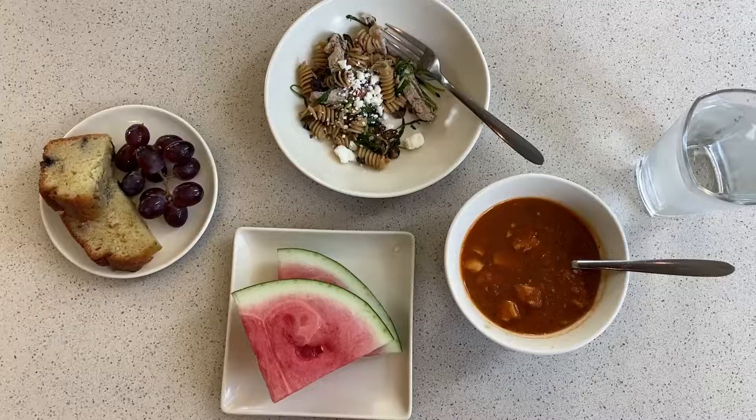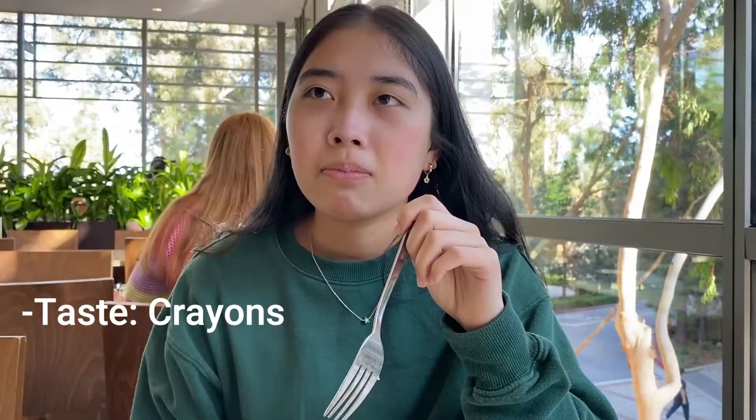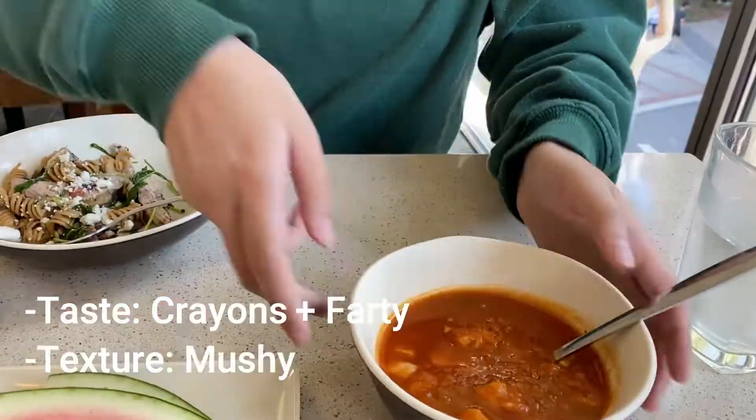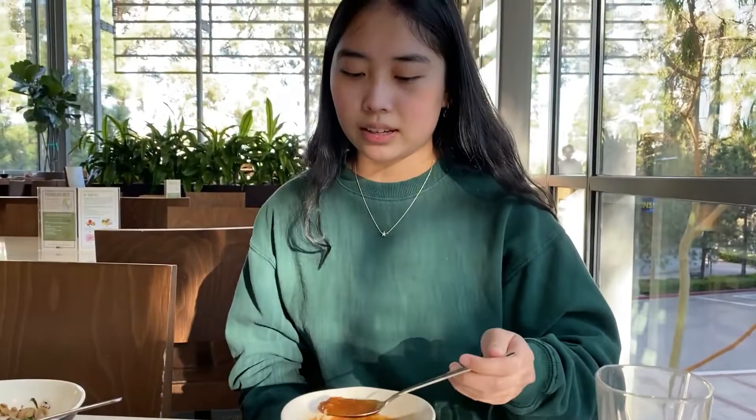Now this is Amy's selection from B-Plate. She normally doesn't come to this dining hall for numerous reasons. It tastes like a school child's crayons — the texture is okay, a little bit mushy, but the taste is odd. Maybe the cheese is giving it that off flavor. Then there's the chicken tortilla soup — it kind of tastes like sweet and sour with Mexican spices, and the chicken is a little bland. All the flavor is coming from the actual soup.